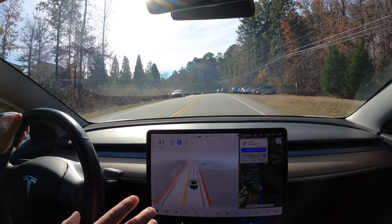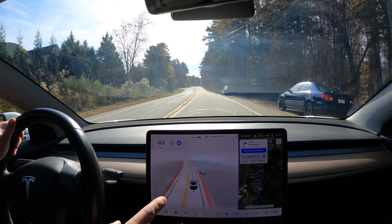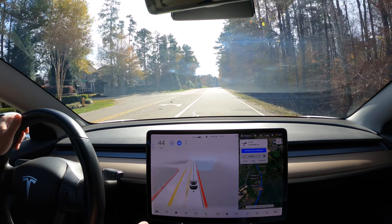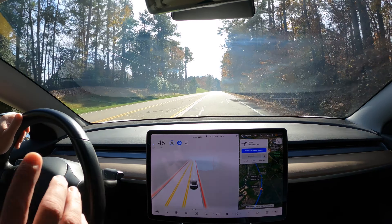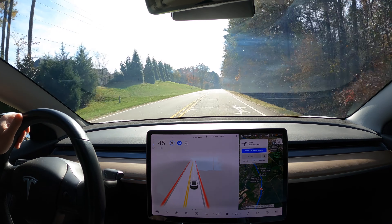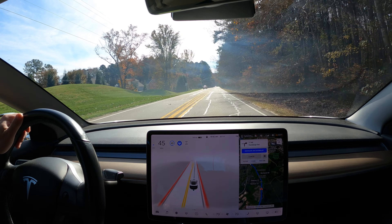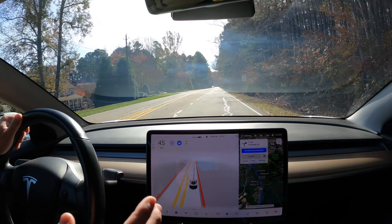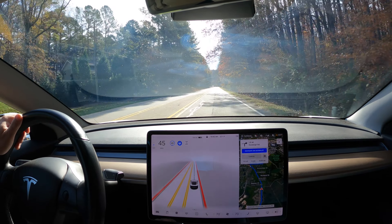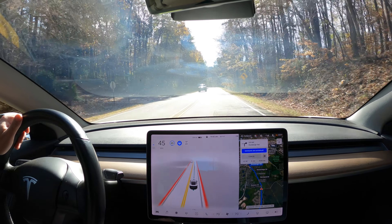Here's an area where FSD beta performs way better than public build autopilot — it knows those cars are not on the road. It did a little brake check because of pedestrians, trying to figure out what they're going to do before proceeding past them. In public build autopilot, every time I've used it, it actually comes almost to a full stop going around that corner with cars parked parallel to the lane of travel, because it treats them as if they are in the lane of travel. FSD beta knows that they are not.